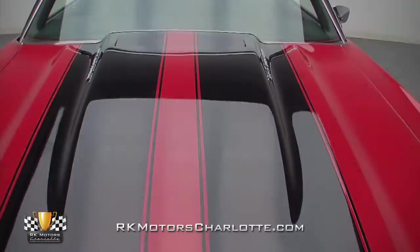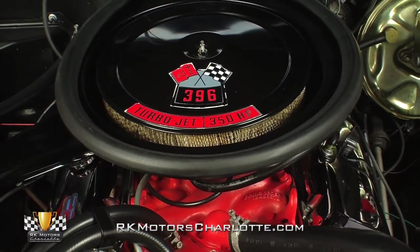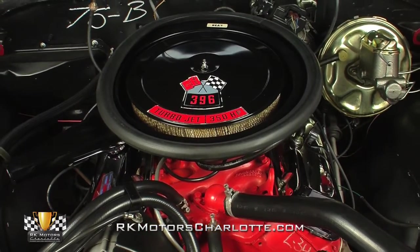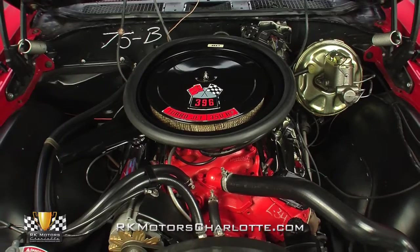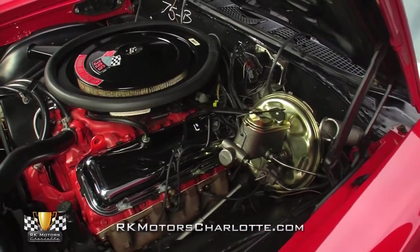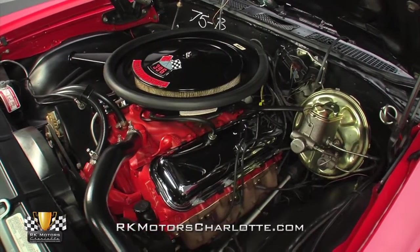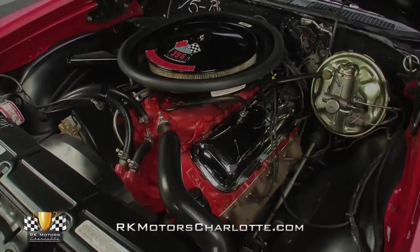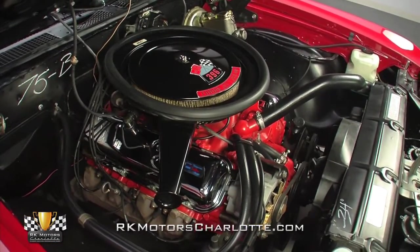Pull the hood pins on this Chevelle's mirror-like ZL2 cowl induction hood, and you'll find an original 396 cubic inch L34 V8, which churns out 350 horsepower and 415 pounds of tire shredding torque. Displaying a correct casting number, casting date, a correct partial VIN, and a correct CTX Suffolk stamp, this legendary Chevrolet engine utilizes oval port closed chamber heads, a forged steel crankshaft, and hydraulic lifters to mix stoplight civility with quarter mile attitude.